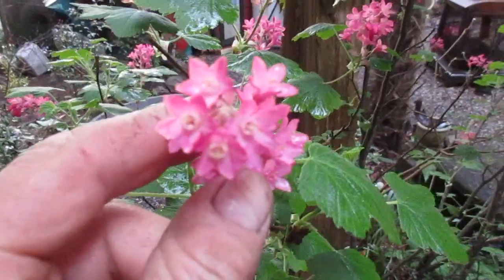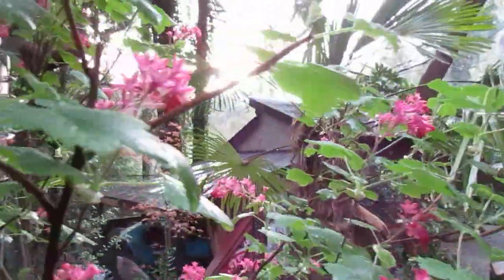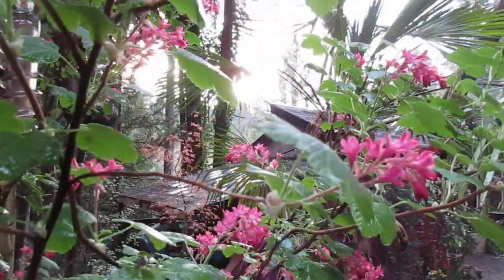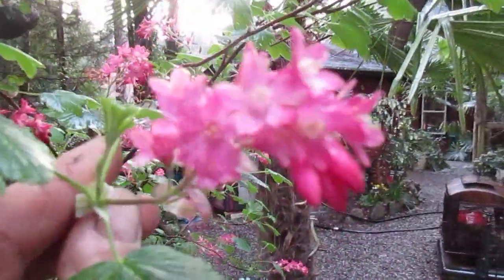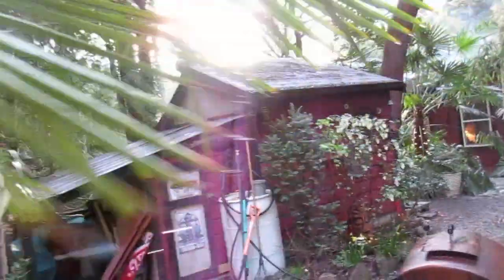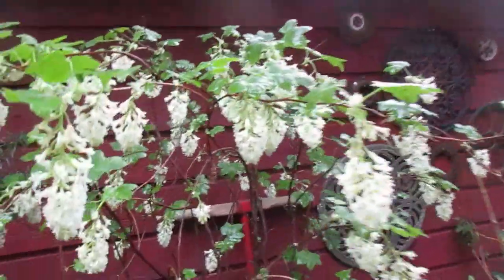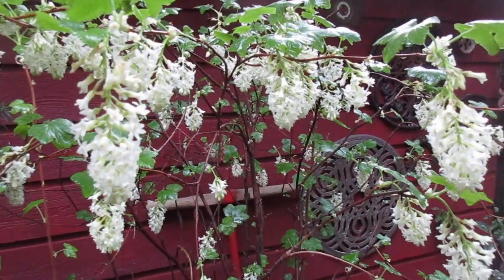Isn't that beautiful? It's just at sunset here right now. Isn't that nice? Really beautiful plant. So that's your red flowering currant, and over there we have the white flowering currant — both equally as beautiful. Thanks for watching. Try those in your garden.